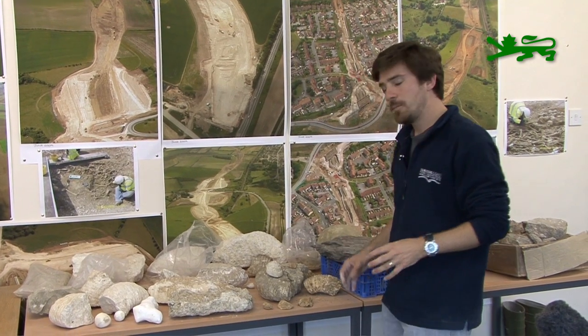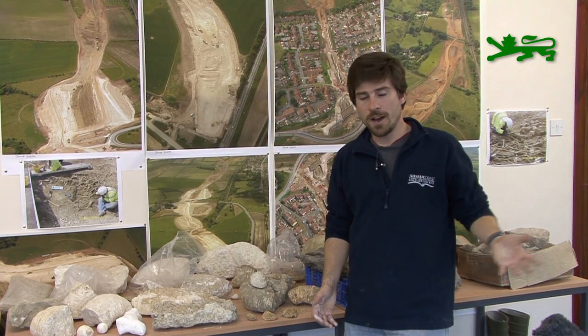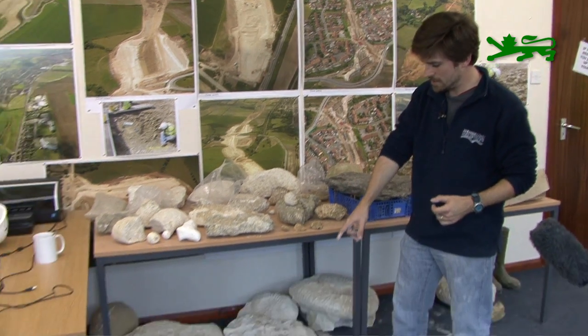Moving down underneath the Purbeck, we've got the Portland Stone. The Portland Stone gets its name from the Isle of Portland — that's where the limestone is quarried for use in building stones. And there are lots and lots of ammonites, big ammonites in the Portland Stone. There's one just down here underneath me, so you can see the size of them.